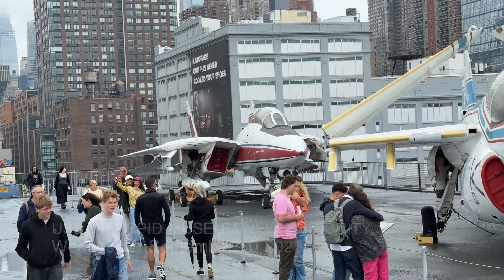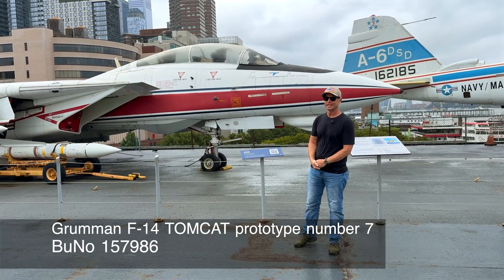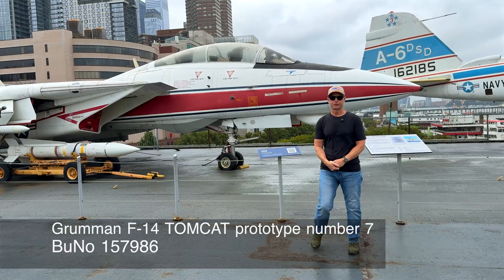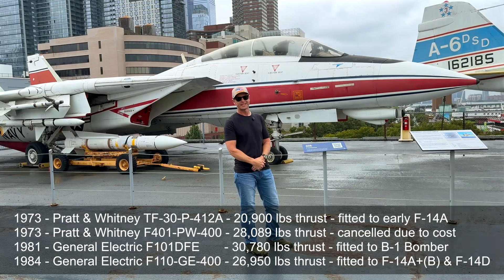Hey everyone, we're here in New York on the USS Intrepid, and this is F-14 prototype number seven. This was the engine testbed for the F-14 program, and this is the only F-14 to carry all four engines that were tested.